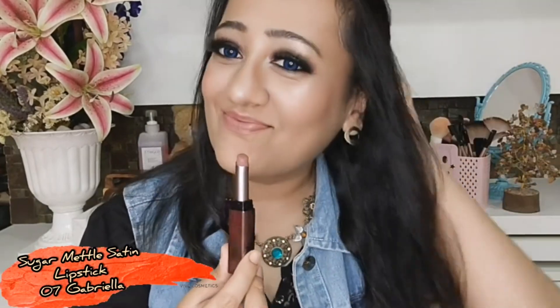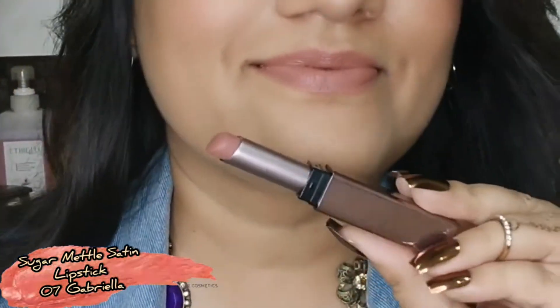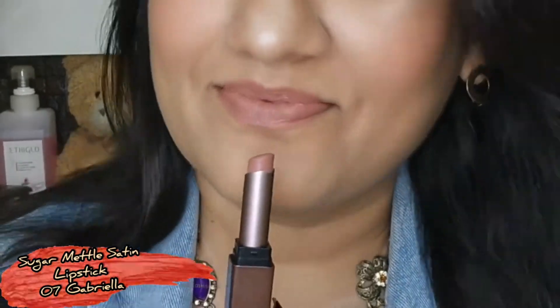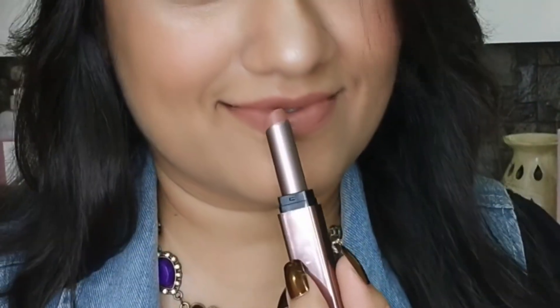The next one is again from Sugar Cosmetics, from their costlier range — the Matte'allure Satin Lipstick. It has a creamy matte texture and it's absolutely superb. It is a little pricey, priced at rupees 999, but shade 07 Gabriel is one of my favorite nude lipsticks.